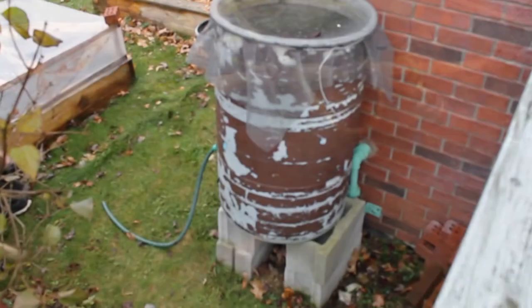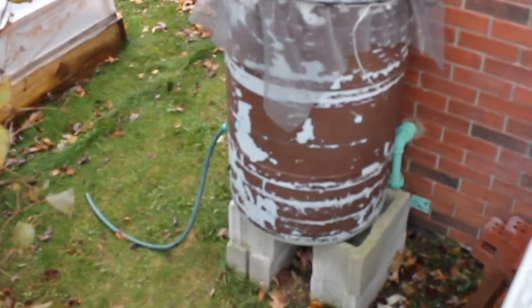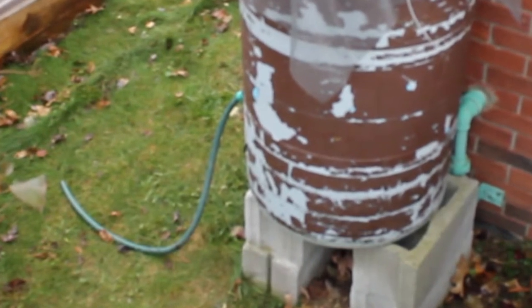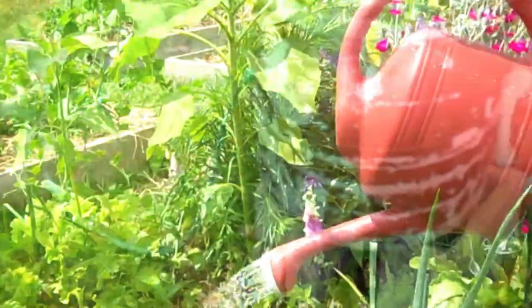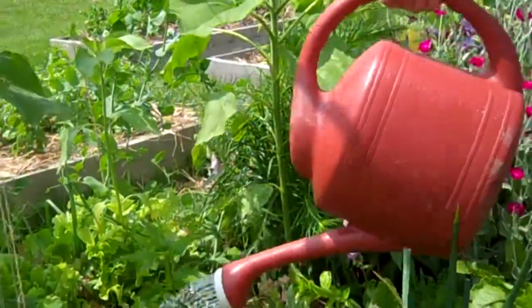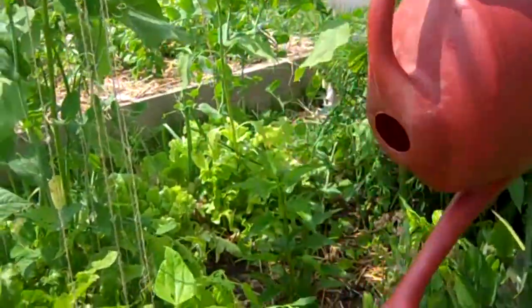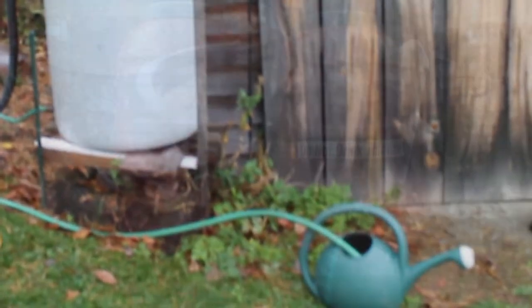In large storms, or if the rain barrel opening is blocked, water may overflow from the top. When installing the barrel, make sure that water is directed away from the house and toward a stormwater system. Use your rain barrel water regularly and between storm events. If stormwater is going to sit for longer than a few days, use a soaker hose to slowly disperse it to your garden, lawn, or shrubs.